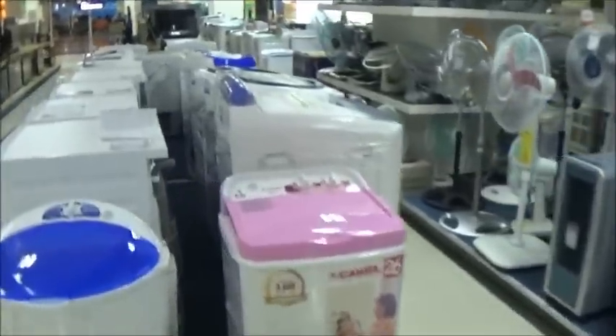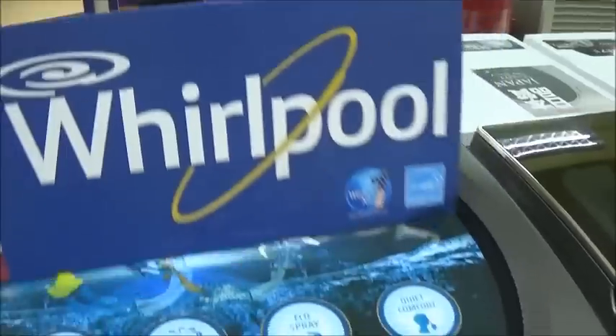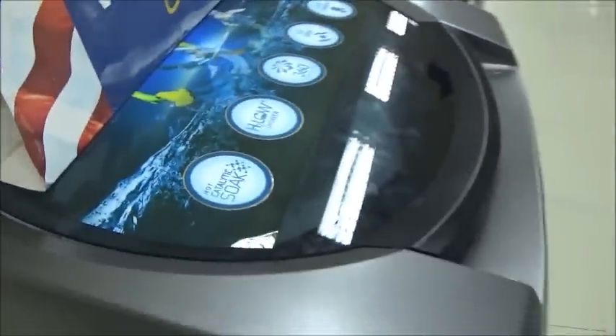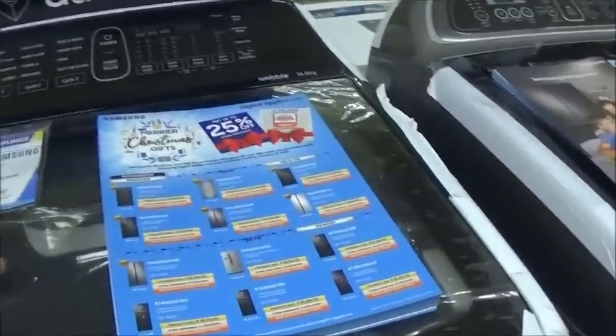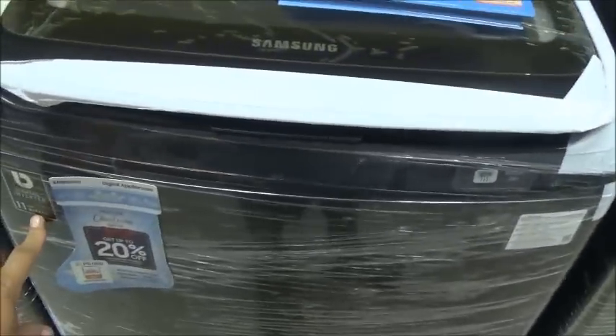An assortment of washing machines here. There's a pretty large-sized Whirlpool here — I'm trying to find the price. You can't find the price either. This one does have a price — it's a Samsung, 32,795 pesos, about 650 US dollars. 11-year warranty — that's a pretty good warranty on it.